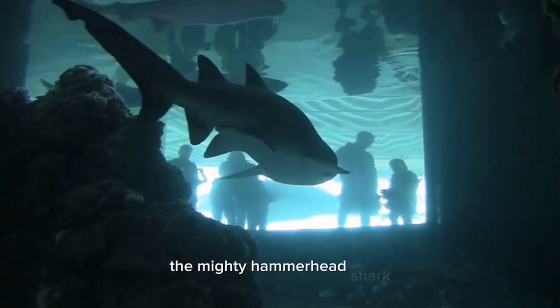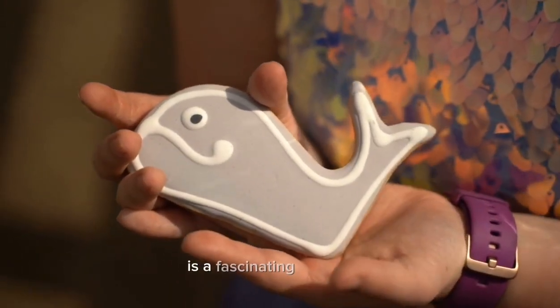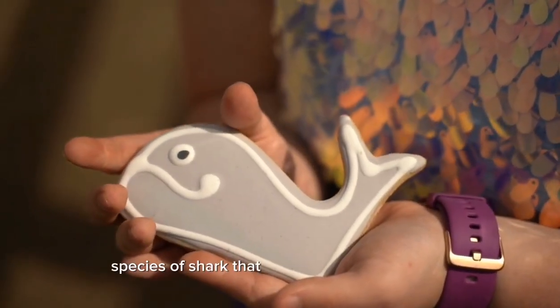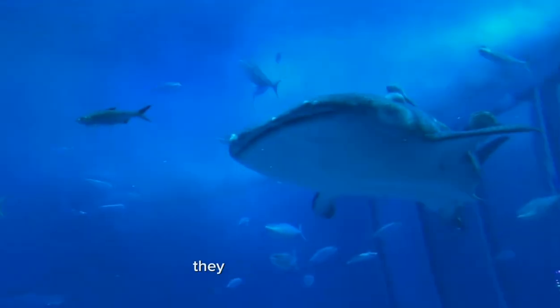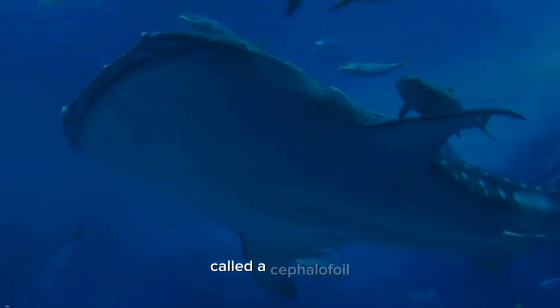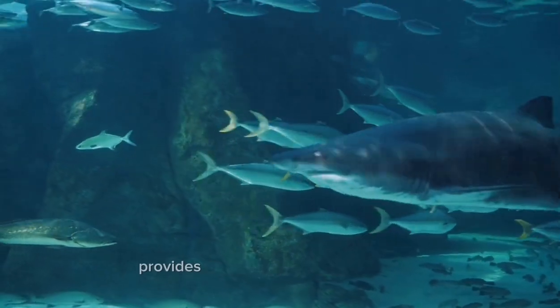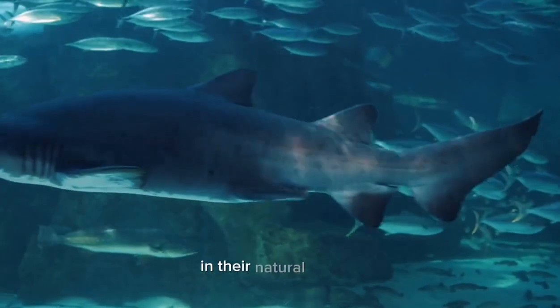The mighty hammerhead shark, also known as Sphyrna spp., is a fascinating and iconic species of shark that roams the world's oceans. They are named for their unique and distinctive hammer-shaped head called a cephalofoil, which sets them apart from other shark species. This incredible adaptation provides them with several advantages in their natural habitat.